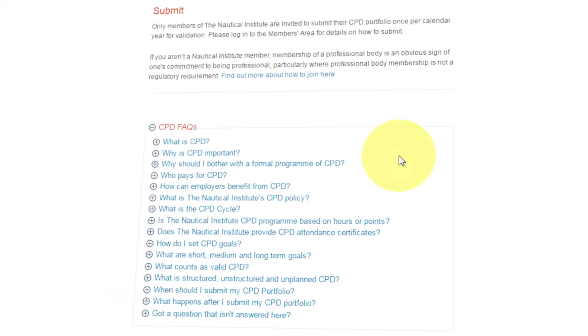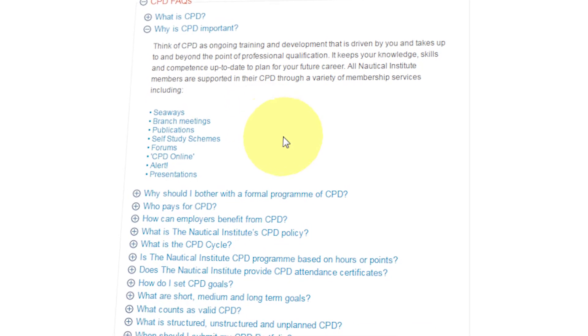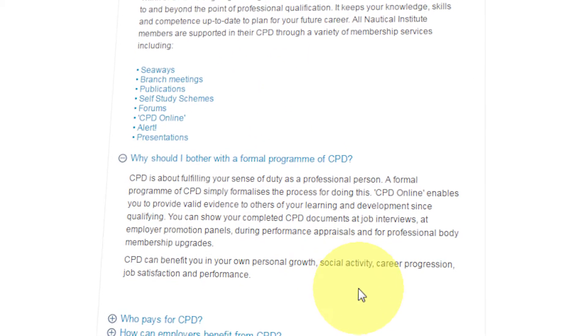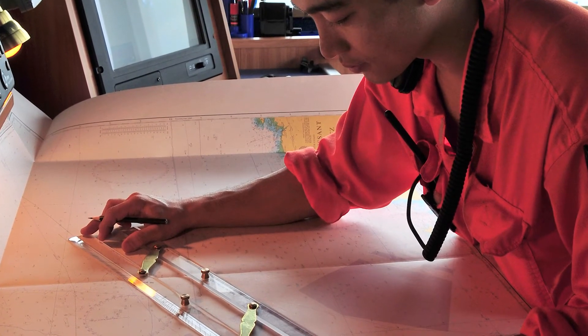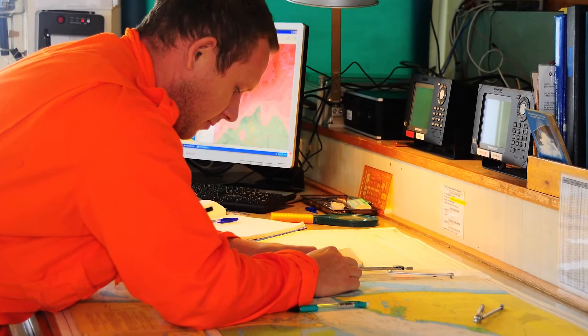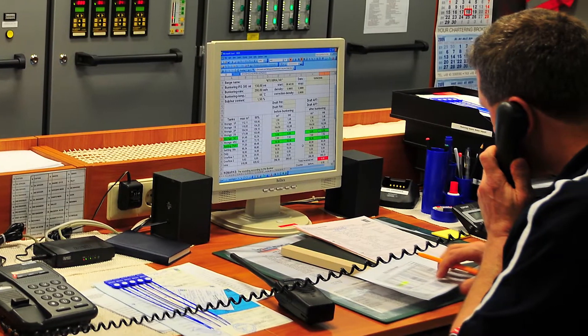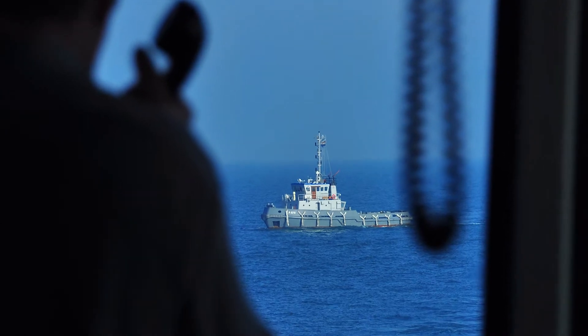There are lots of reasons why you might want to undertake CPD. You may want to evidence your learning and development since qualifying so you can progress in your current organisation. You may be preparing for your next career move and want to stand out from other candidates. You may need to plug gaps in your skills and knowledge. You may want to develop the skills required to lead others, or you may simply want to become a more rounded maritime professional.